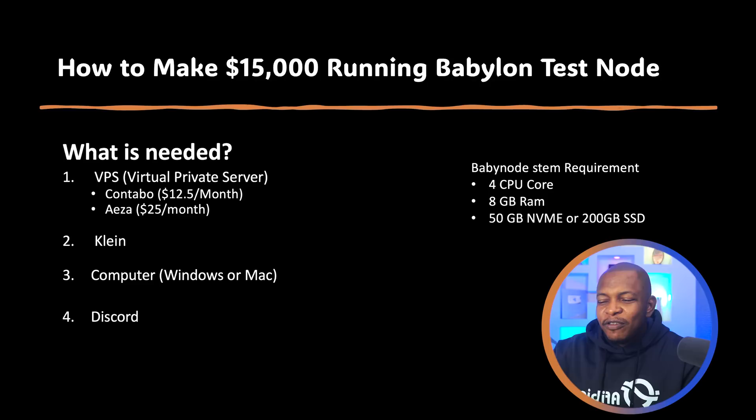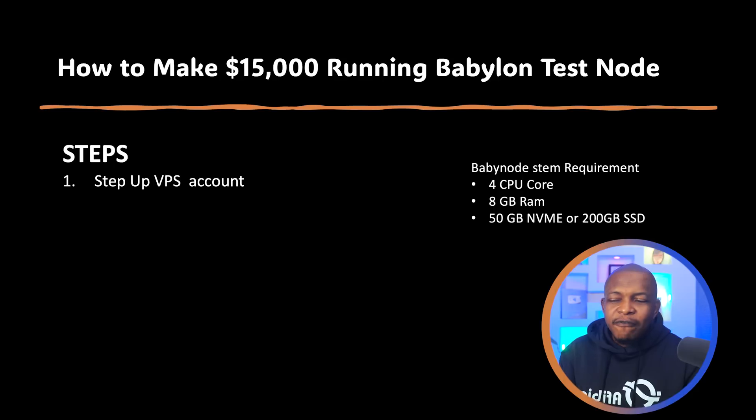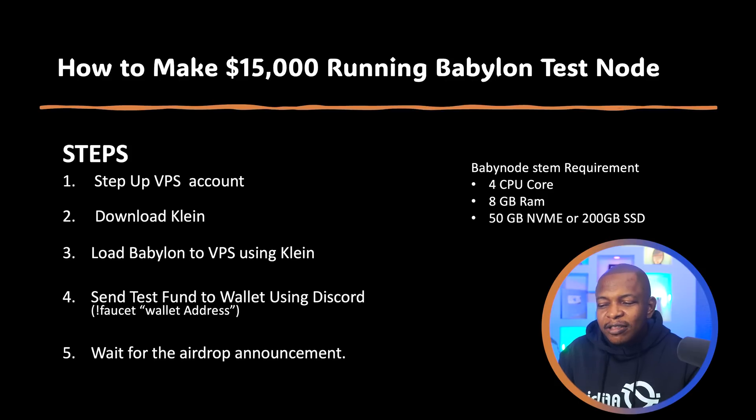You also need a Discord — go get one if you don't have one. And you need a node name; I'm calling this one 'Collective' because we're doing it together. The process is: first set up your VPS account, then download Clan to your laptop and load Babylon to your VPS using Clan, then send test tokens to your wallet using Discord by typing the faucet command with your wallet address. Finally, wait for the airdrop announcement to claim your airdrop. That's the theory — now let's get to the practical.